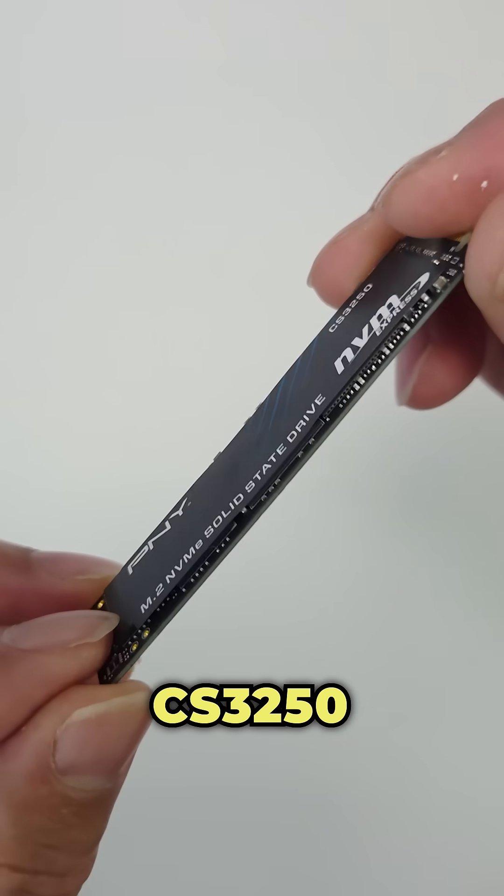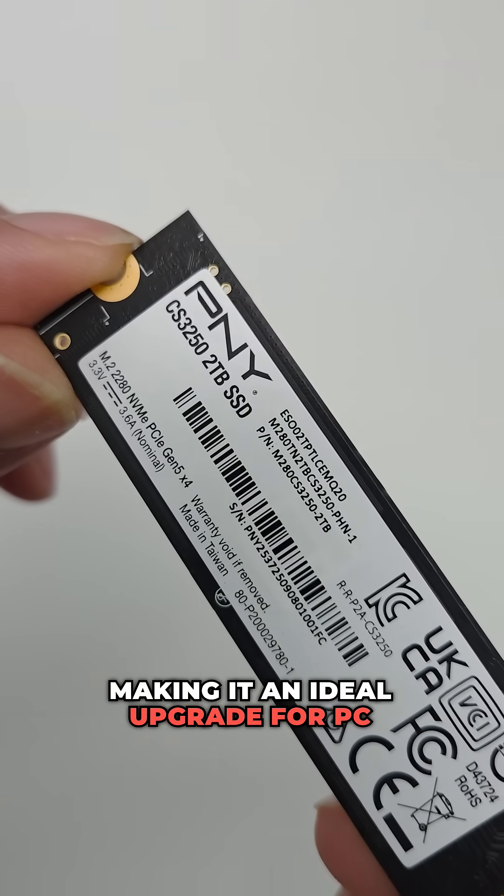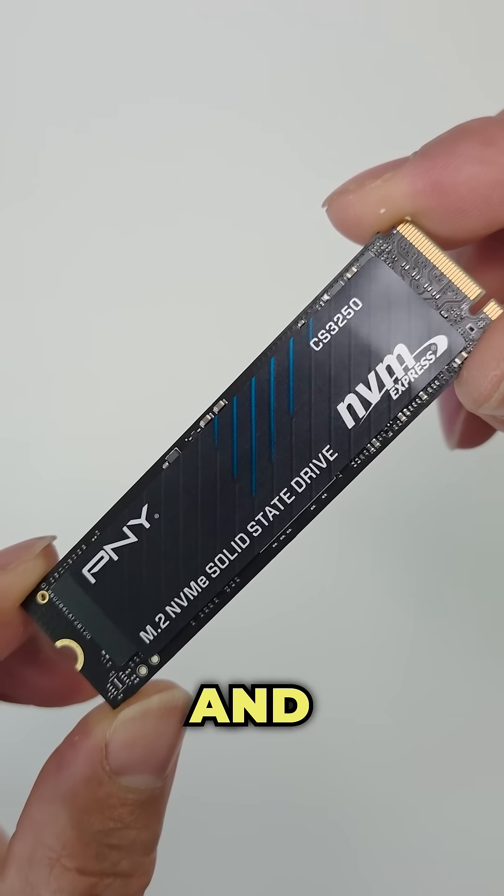The PMY-CS3250 is an excellent choice for users who want lightning-fast performance, making it an ideal upgrade for PC enthusiasts, gamers and content creators.